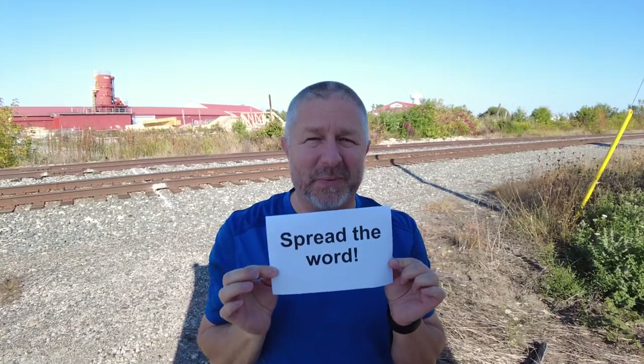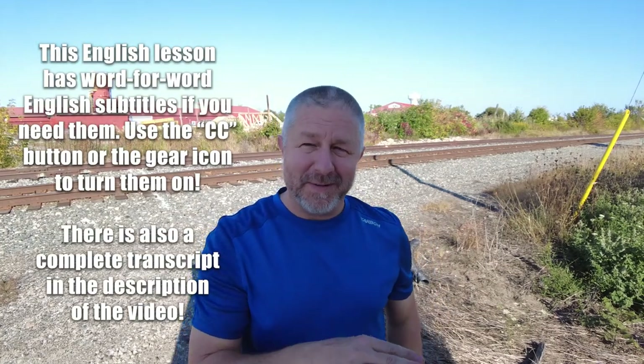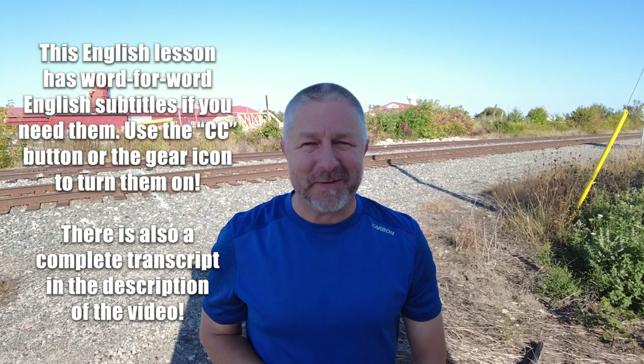In this English lesson, I wanted to help you learn the English phrase, spread the word. This is something we tell people when we want them to tell other people about something.